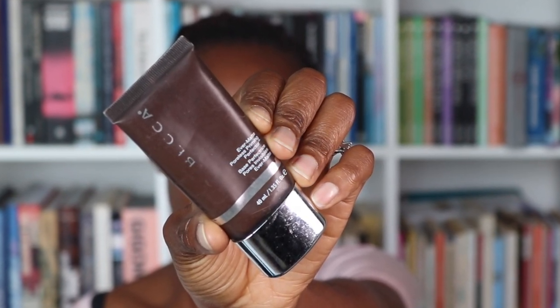Firstly I'm priming my skin with my Becca Ebermat Poreless Priming Perfector and I'm just really rubbing it in. I've got some horrible spots on this side of my face which is so strange for me because I don't actually really get spots, so I don't know what that's about but hey ho, we press on.